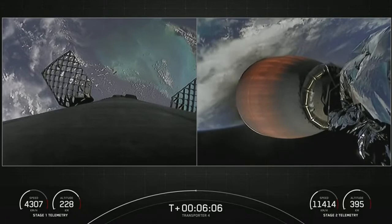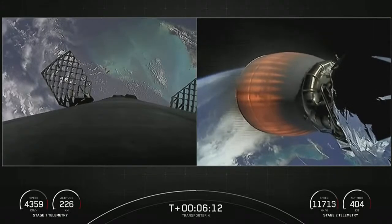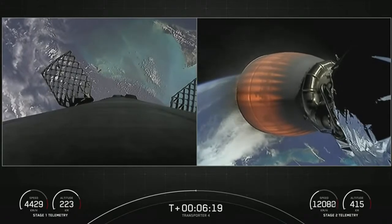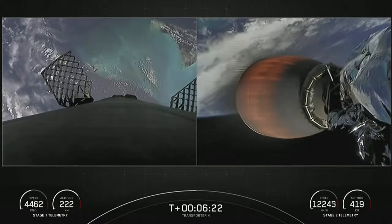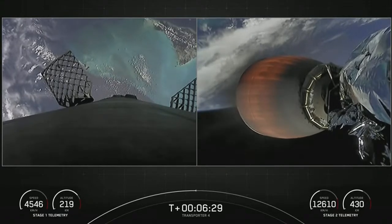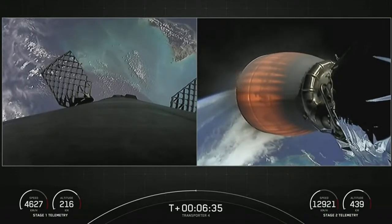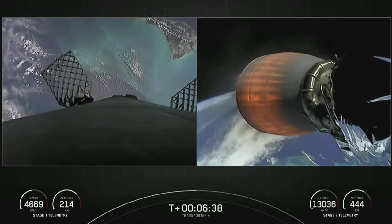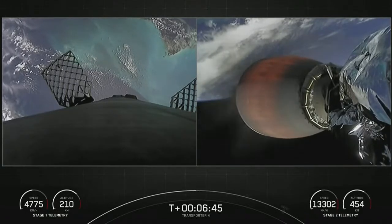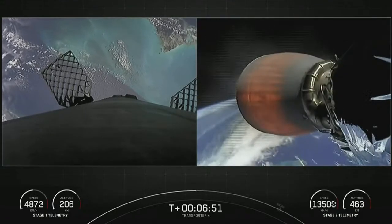Vehicle continues to follow a nominal trajectory. We did have a successful liftoff of the Transporter 4 mission — SpaceX's fourth dedicated SmallSat ride-share mission and 12th mission of 2022. On your screen are live views from the first and second stage, with the first stage making its way back down towards the Atlantic Ocean to land on our drone ship Just Read The Instructions, and the second stage on your right in the first of three planned MVAC burns. About two minutes from the start of that stage one entry burn, which is about a 20-second burn that slows the first stage down as it enters the Earth's atmosphere.